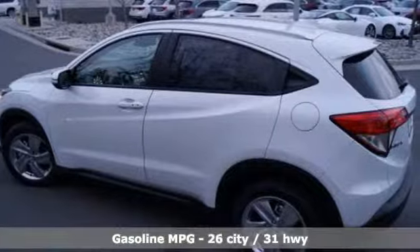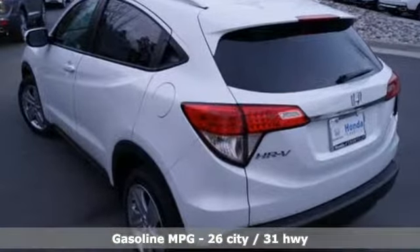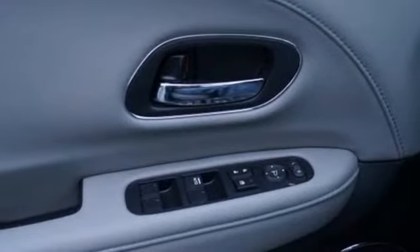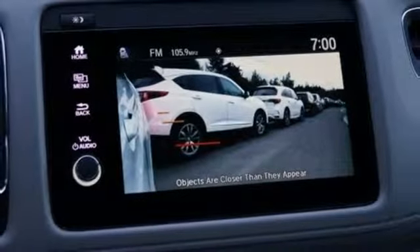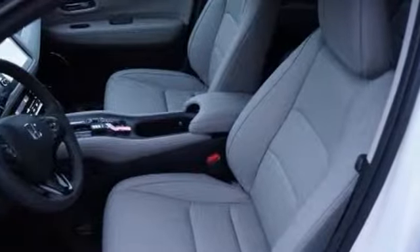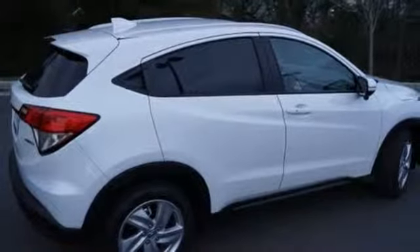And it comes with all the amenities you need: continuously variable automatic transmission, front heated leather bucket seats, streaming audio, auto-dimming rear view mirror, air conditioning, power heated mirrors, external memory control, power sliding and tilting sunroof, doors and push button start proximity key, and an I4 engine.